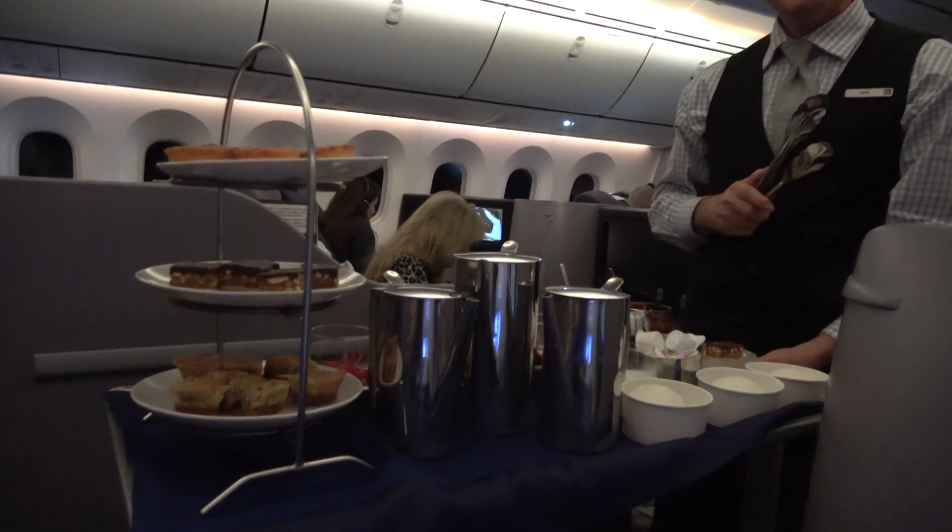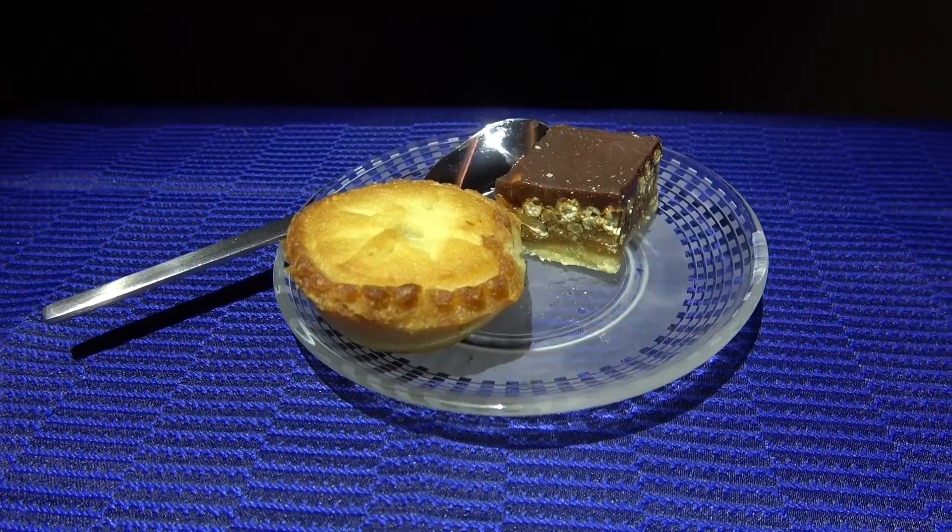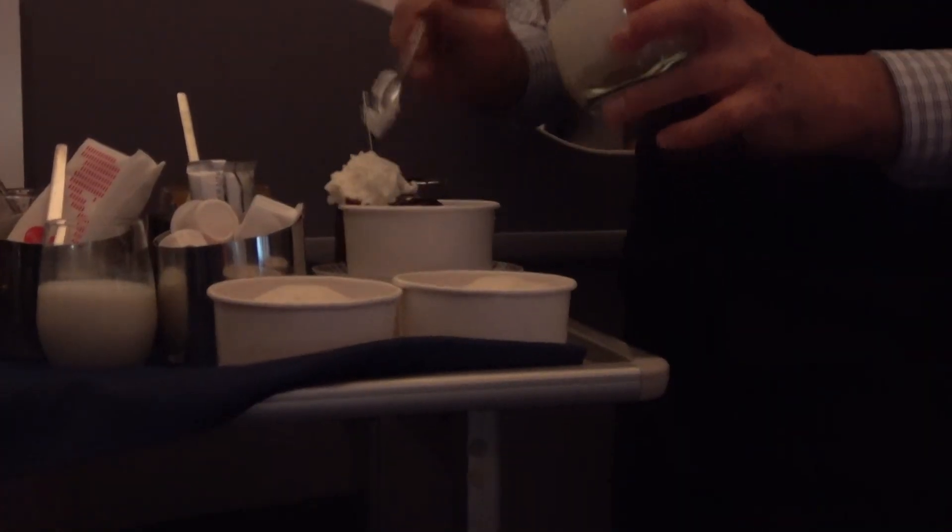For dessert, United offers a traditional pastry trolley service — the mini apple pies were delicious. My seatmate had an ice cream sundae complete with a cherry on top.